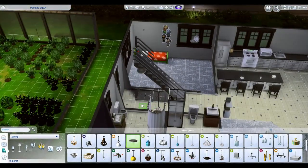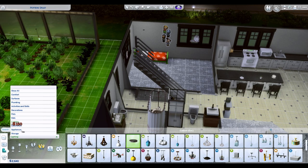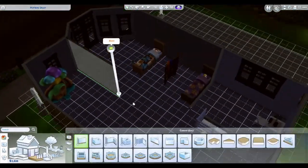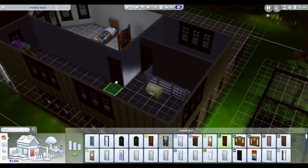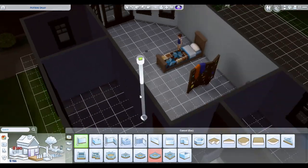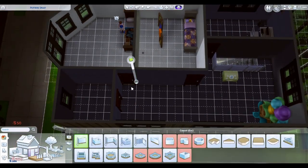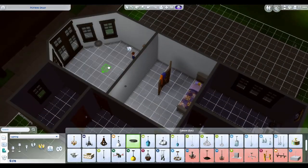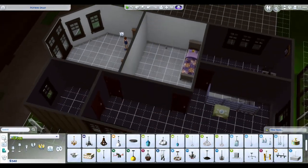So here we are, back in build mode. I put in a couple more lights. I also gave them a washer and dryer — they finally have those amenities. And here's where I decided we're going to put in a second bedroom and split the bedrooms up.